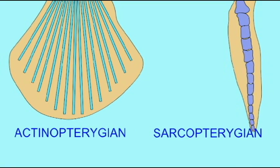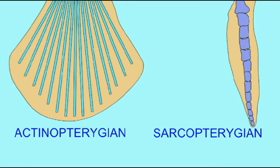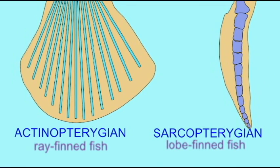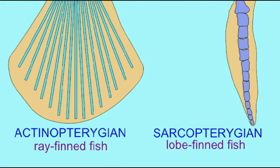The bony fish, or osteichthyans, can be divided into two groups: the actinopterygians and the sarcopterygians. Although these two groups of fish vary in a number of features, one of the most notable features is the type of fins that they possess.